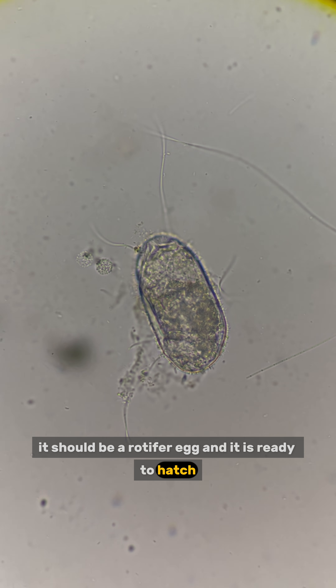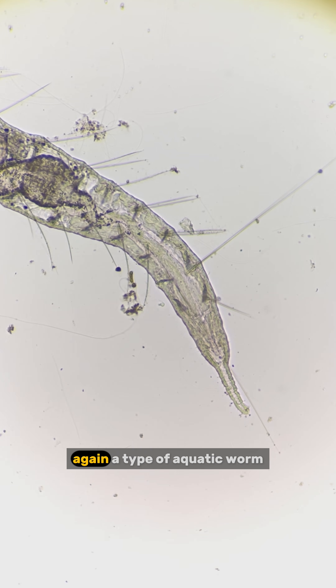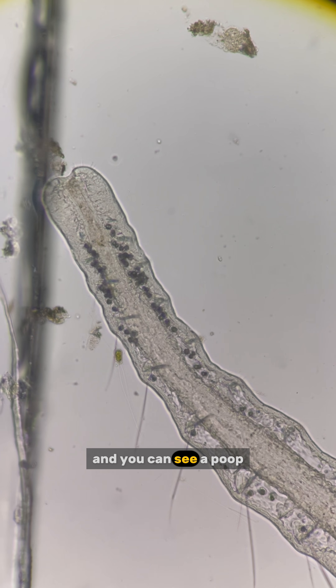It should be a rotifer egg and it is ready to hatch. Whenever there is organic debris, there are vorticella. Oligochaeta again, a type of aquatic worm. You can clearly see what is inside its intestine and you can see it poop.